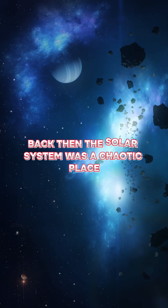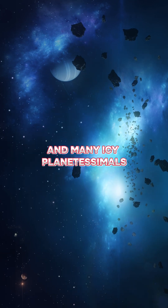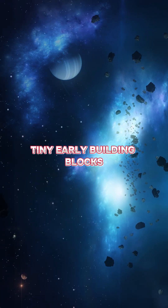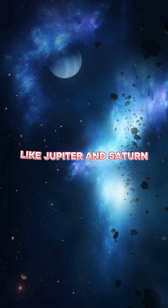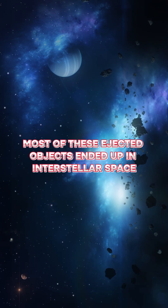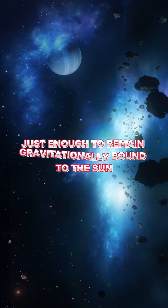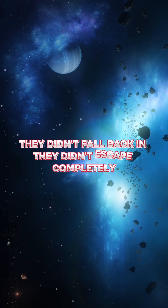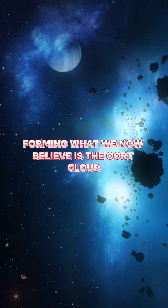Back then, the solar system was a chaotic place. Newborn planets were carving out their orbits, and many icy planetesimals — tiny early building blocks — were being flung outwards by the gravitational forces of massive planets like Jupiter and Saturn. Most of these ejected objects ended up in interstellar space, but some slowed down just enough to remain gravitationally bound to the sun. They didn't fall back in. They didn't escape completely. They lingered at the very edge, forming what we now believe is the Oort Cloud.